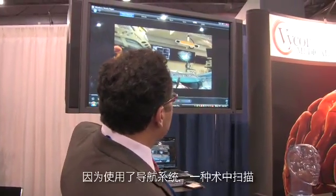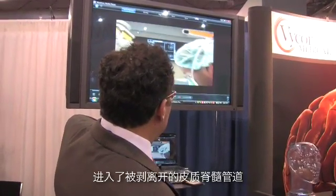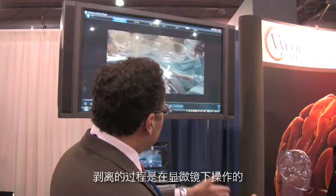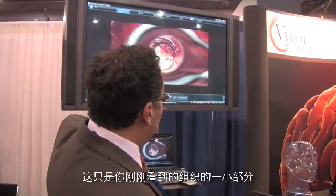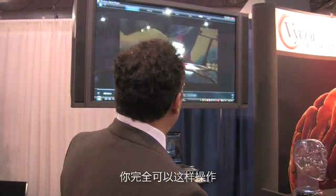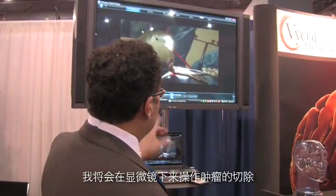We use the navigation system. This is the intraoperative suite scan. You can actually see going after the lesion at this point with another one of our residents, using the navigation system to dissect the tract. This is under the microscope where we do the dissection — that's just all the amount of tissue. The brain is separated and you can actually do this. I'm going under the microscope to do the actual tumor resection in this case.